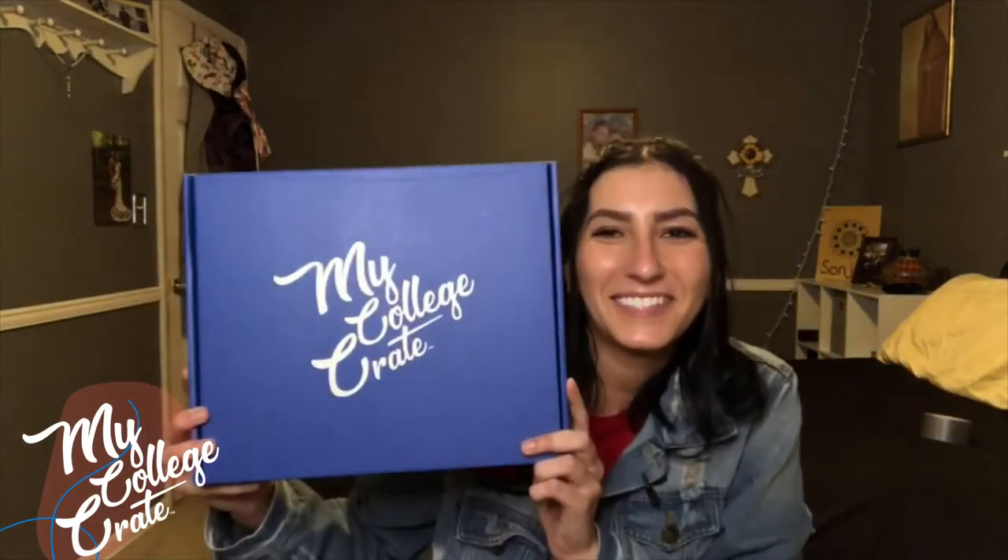Hey, it's Sonia with My College Crate. I'm about to open my My College Crate subscription box for the month of November. This month's theme is Friendsgiving, so let's get right into it.